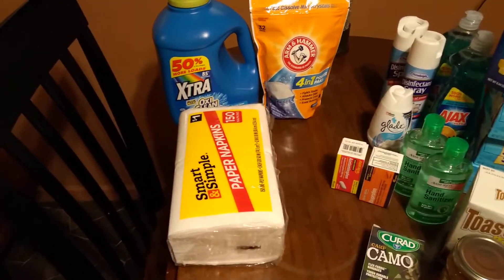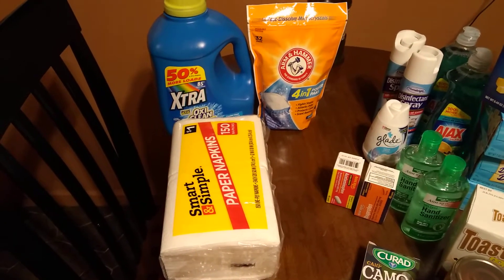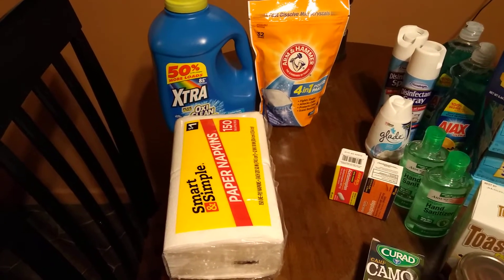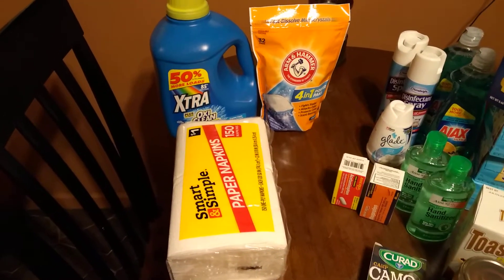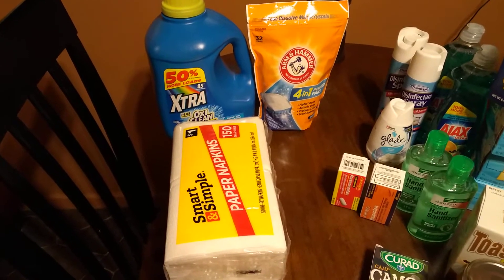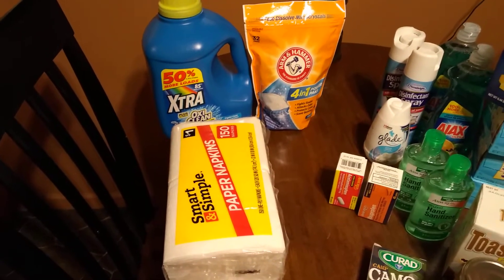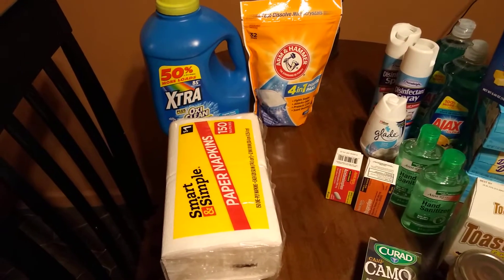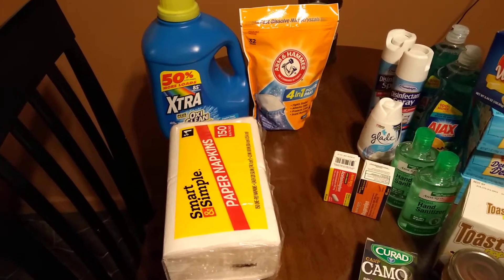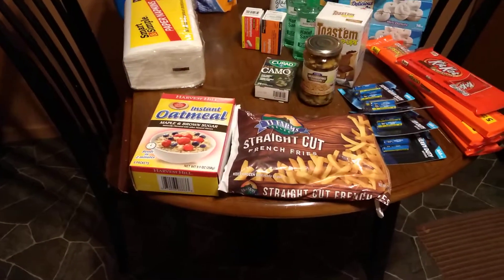At Dollar General they had just a few packs of toilet paper left — literally just a few. The couple they had left were scented, like lavender scented, and they weren't good deals. All together they probably had about 10 packs total. Then I went to Dollar Tree and grabbed up some stuff.